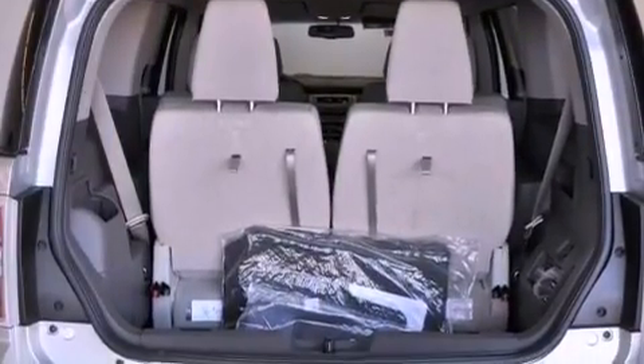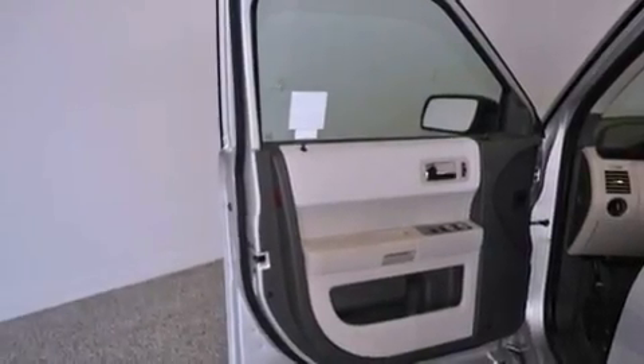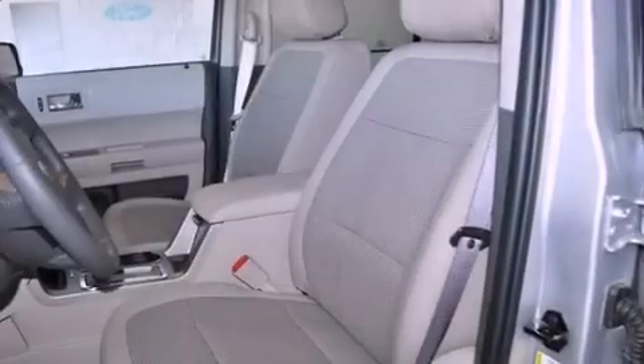An independent rear suspension, an illuminated driver-side vanity mirror, an anti-lock braking system, a multi-function display, and aluminum wheels.